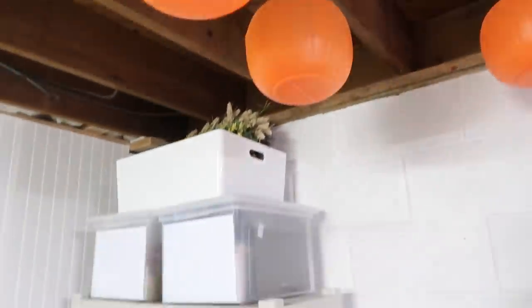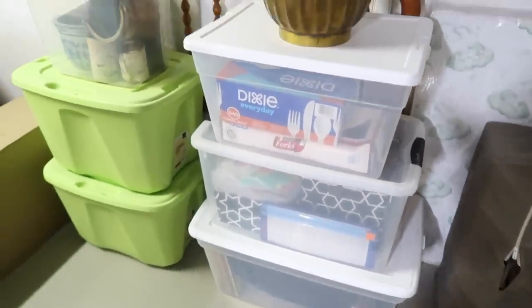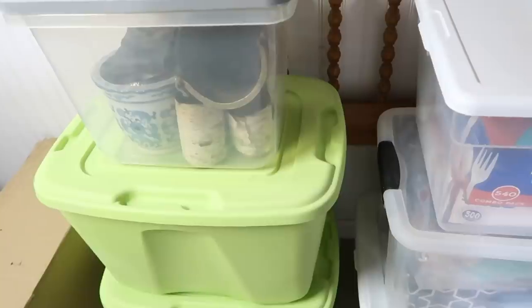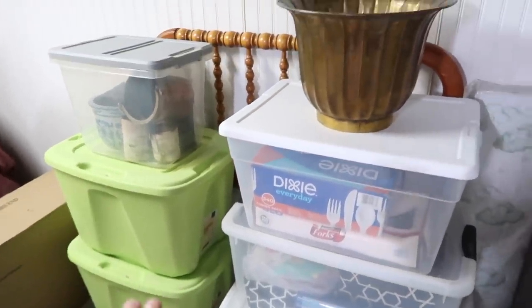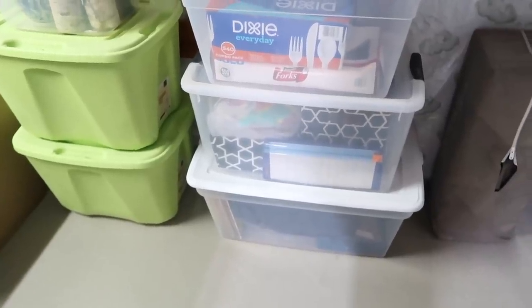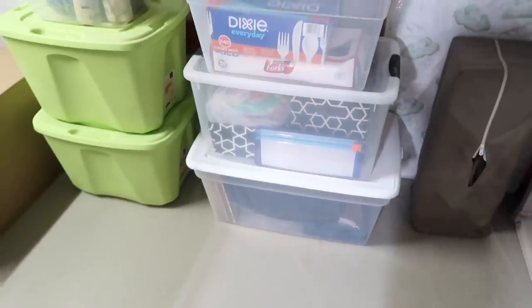Back here we have kids' travel items: their suitcase, a pack-and-play, and a mattress topper that goes with the pack-and-play. These stacks include home decor and picture frames — when I feel like switching up our decor I can come down and shop what I already have. We also have some party wear and leftover items, and these two bins are pre-K at home and homeschooling-type materials that I use with my preschooler and may save for her brother too.